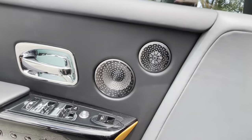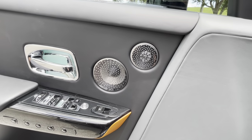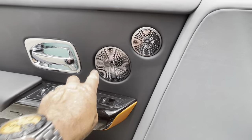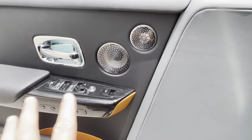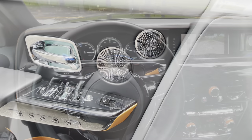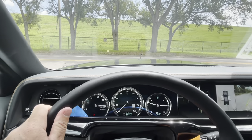This one also has the Rolls Royce Bespoke Audio — a 10-channel, 16-speaker audio system. Speakers are literally everywhere. As part of this blackout package, these normally highly polished chrome speaker grills are tinted throughout the car.